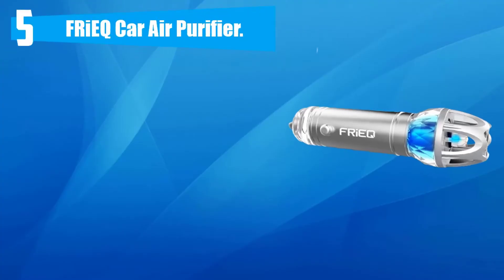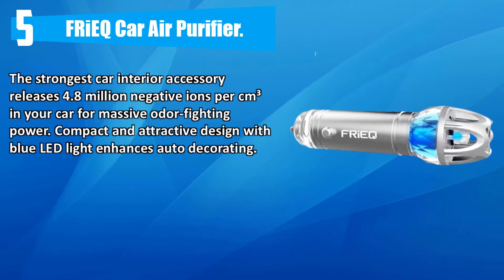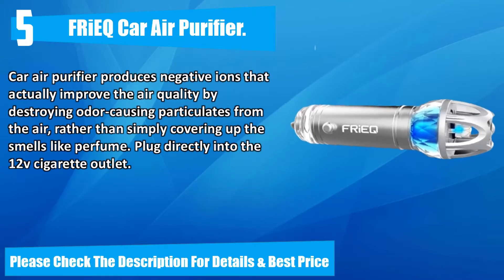Number five: car air purifier. The strongest car interior accessory releases 4.8 million negative ions per cubic centimeter in your car for massive odor-fighting power. Compact and attractive design with blue LED light enhances auto decorating. The car air purifier produces negative ions that actually improve air quality by destroying odor-causing particulates from the air, rather than simply covering up the smells like perfume. Plugs directly into the 12-volt cigarette outlet.